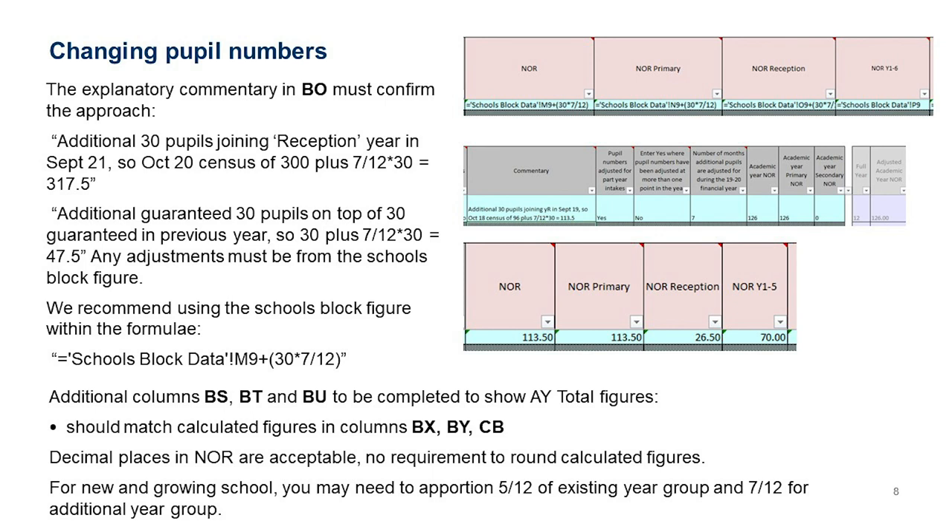After making that change, you need to complete columns BS, BT, and BU to show what academic year total figures would be based on the change. To the right in columns BX, BY, and CB is a non-editable area — your figures in BS, BT, and BU should match those in BX, BY, and CB. If they don't match, that's an opportunity to think about why, and if you're unsure, get in touch. These figures are provided as a check to help you ensure you've inputted correctly.